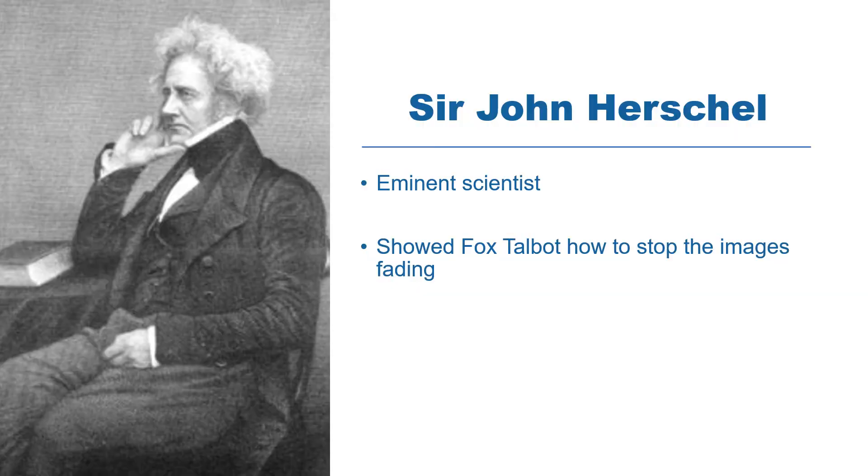Yet further improvement was still needed to stop the images fading — they needed to be better fixed to last longer. The answer to this was given to Fox Talbot by the eminent scientist Sir John Herschel, seen here. The chemical Herschel recommended is called hyposulfate of soda, and this is still used today to fix black and white photographs that have been developed from film.